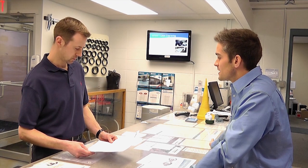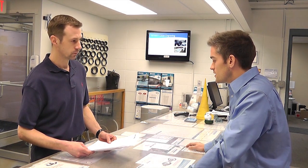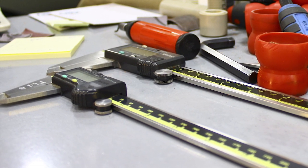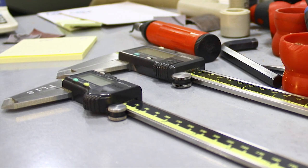Our urethane manufacturing process starts with our technical sales team. Your local representative gathers key details for the urethane molding process. Whether you are creating a new component or replicating an existing one, our team will work side by side with you to manufacture you the best possible product.